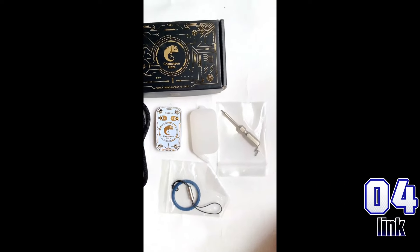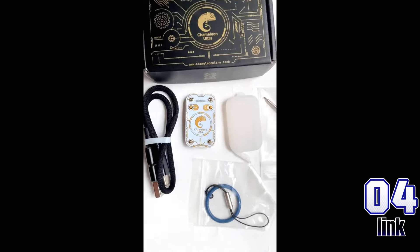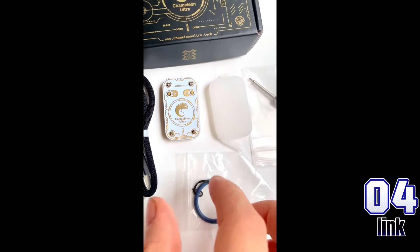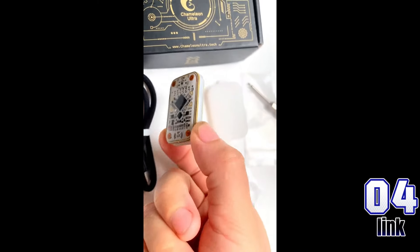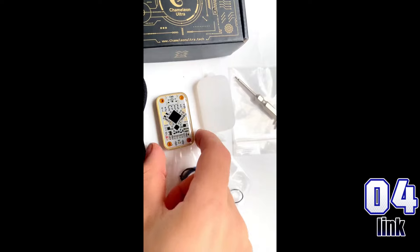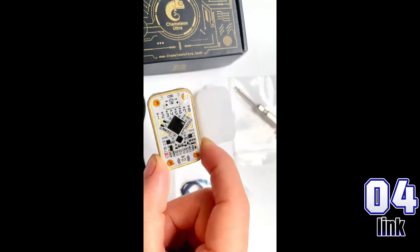Unlock convenience with the genuine Chameleon Ultra RFID emulator, ideal for access control and NFC RFID key fob needs. This ultimate emulator solution seamlessly integrates with RFID readers. Get it now for just $55.09, down from $61.10 — save 9% today.